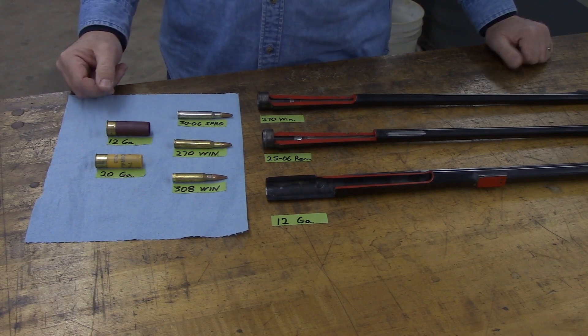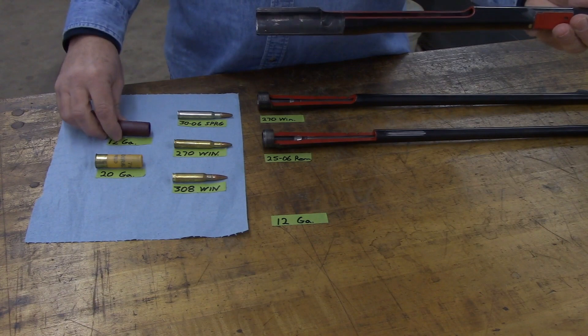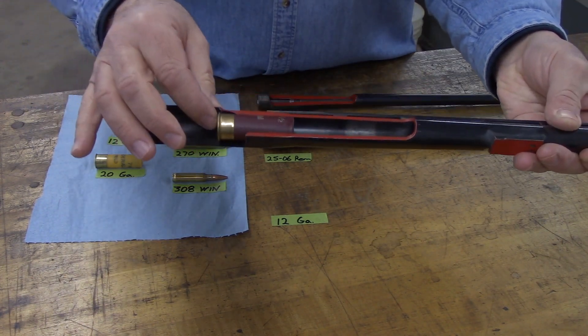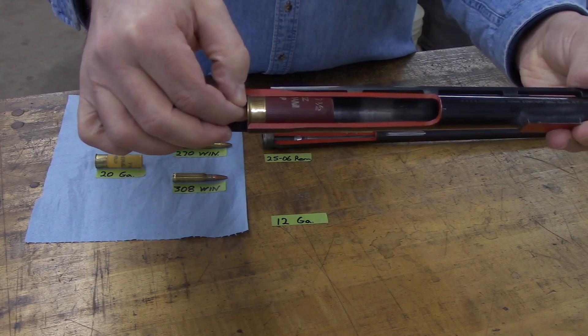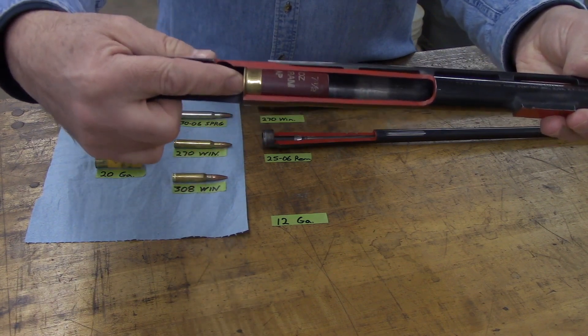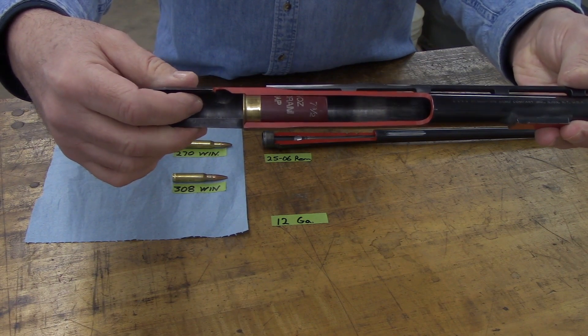Let's begin with the shotguns. This is a 12 gauge barrel and a 12 gauge shotgun shell. We'll see how it should fit into the chamber. It slides in that far. This shotgun shell headspaces off the rim of the shell, and that prevents it from going in any farther than that. This is as it should be.